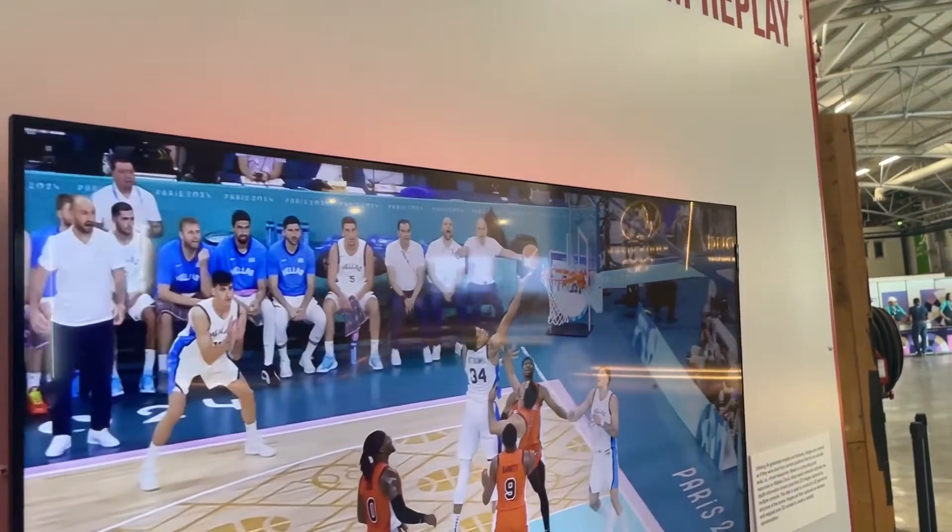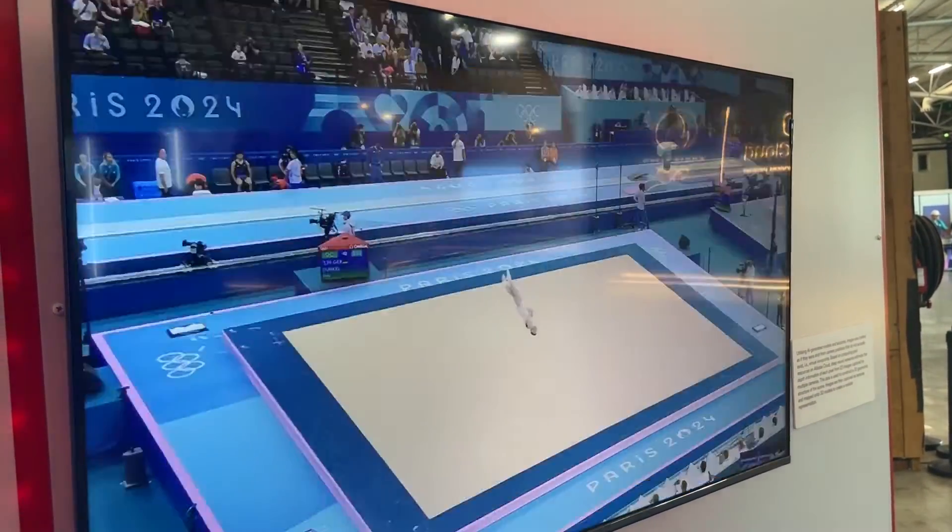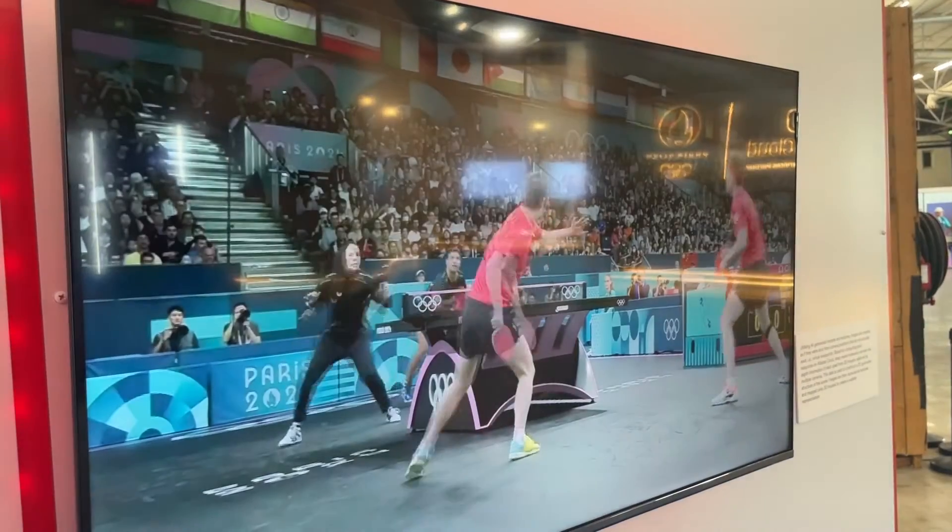Multicam Replay is another honorable mention. Tapping into artificial intelligence, the viewer sees a cohesive composite and 360-degree image of a previous play.